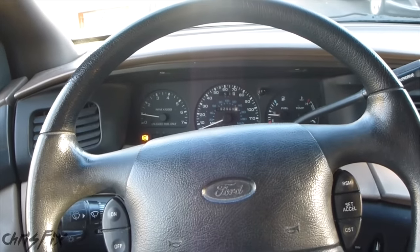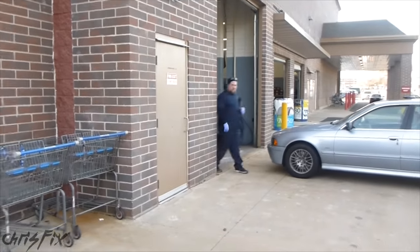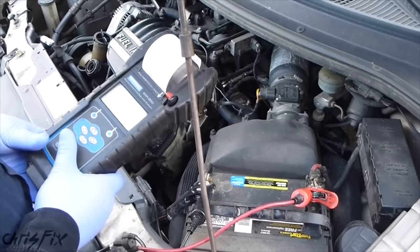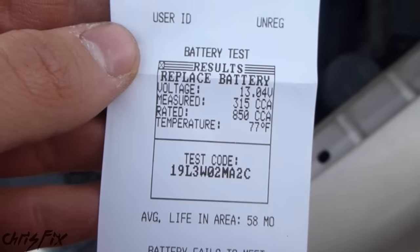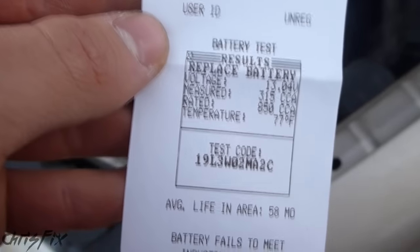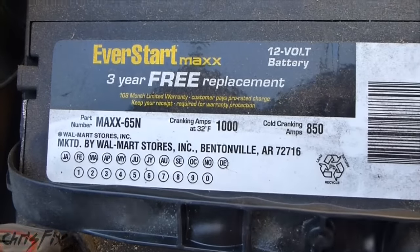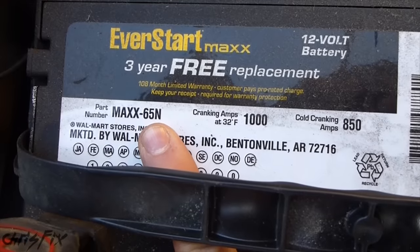I'm here at the local auto parts store and they're going to test our battery. They connect a load tester and put a load on the battery — we get a printout of the results: Replace battery. Just as we thought, we need to replace the battery. The voltage was good at 13 volts because we just ran the car for 15 minutes to get here. But the cold cranking amps should have been 850, and it was only 315. The battery failed and should be replaced. The battery specs show 850 cold cranking amps, 1,000 regular amps, and the battery size is 65N.